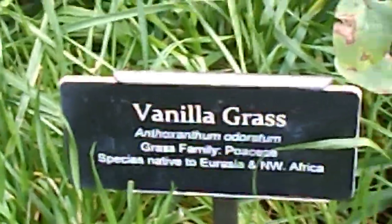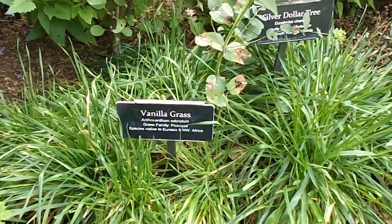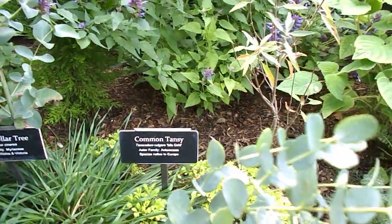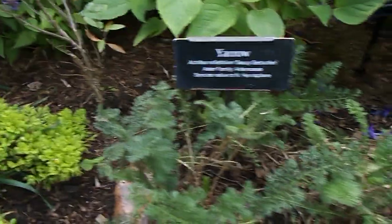We've got Vanillagrass down here. And Common Tansy here. French Fringed Lavender just here. And Yarrow as well.